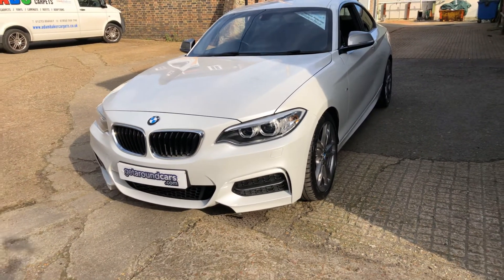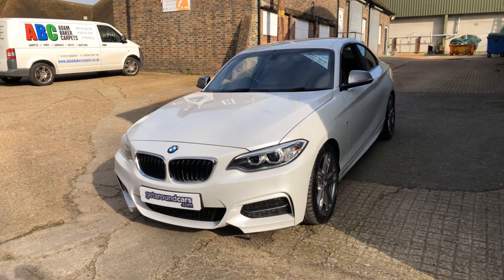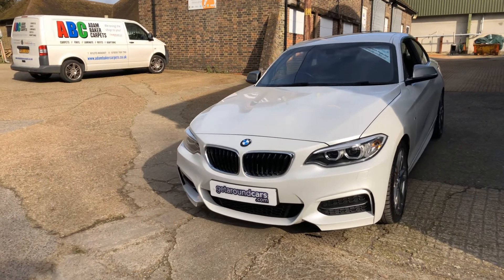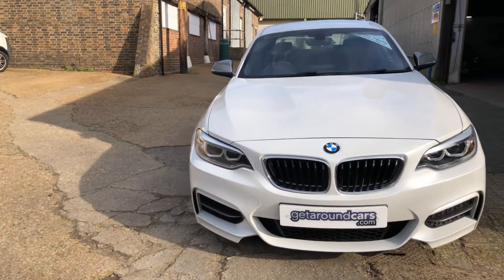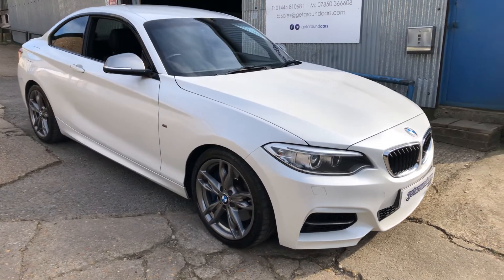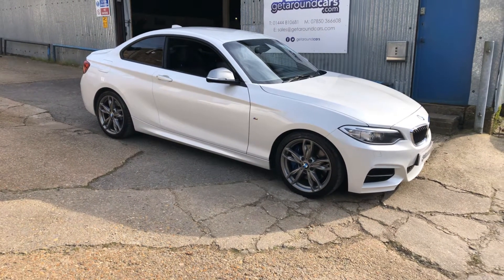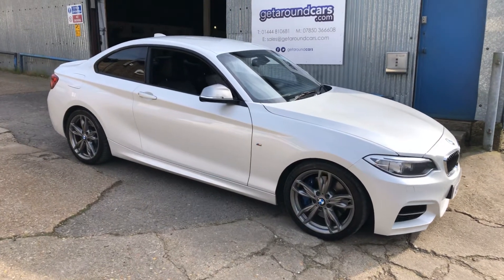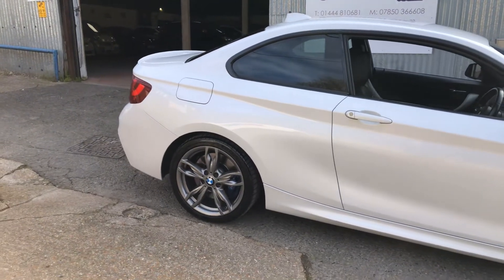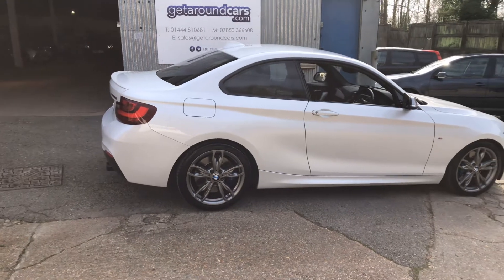From every angle this looks a beautiful motorcar, and comparing it to a supercar, it's a fraction of the price. If you're interested, please give us a call, pick up the phone, make an appointment. You know you want to come and see it — for exhilarating performance at a fraction of the cost of a powerful supercar, this is the one.